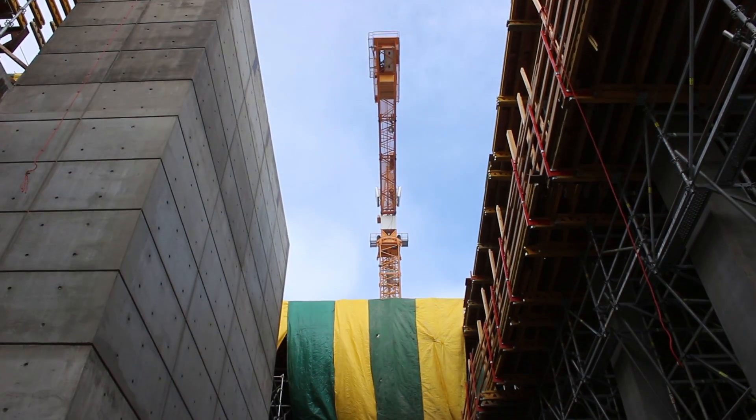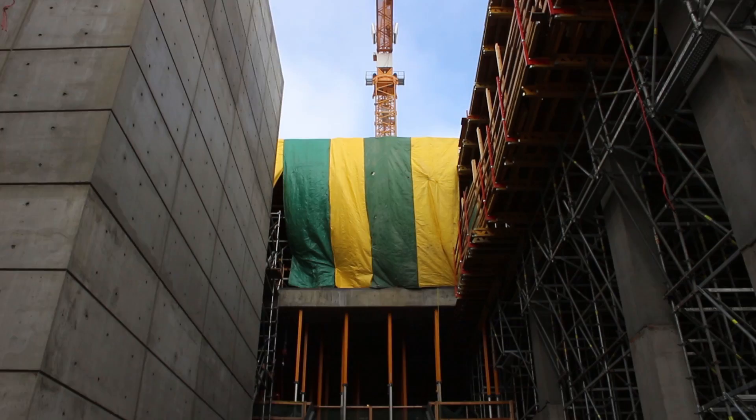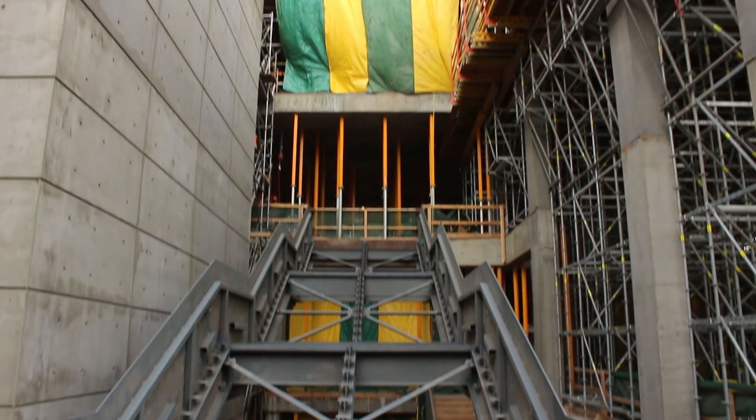Welcome to the University of Lethbridge destination project construction site. I'm Gene Lublinkoff and I'm project manager. I'm here with Daryl Campbell, who's senior site superintendent for PCL Construction. We are approximately at 50% construction.